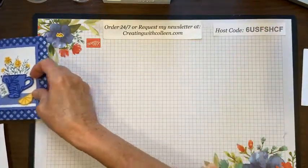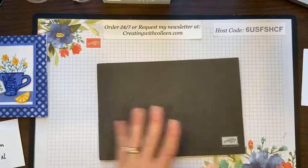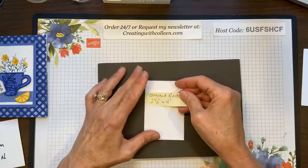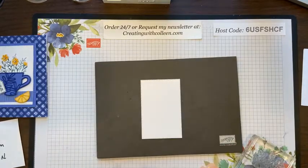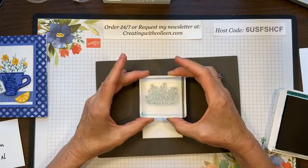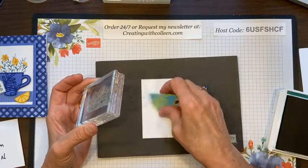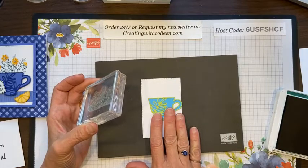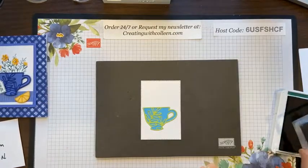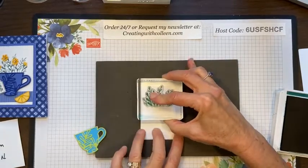With a photopolymer stamp set you want to put something underneath it — I love using the paper piercing mat. I'm taking the 2½ by 4-inch stitched rectangle in Basic White and using Shaded Spruce for the green. When you place the teacup stamp, don't put it right in the middle because the cup is kind of off-centered — you need room for the handle. I shift it a little over to the left, then stamp the image.